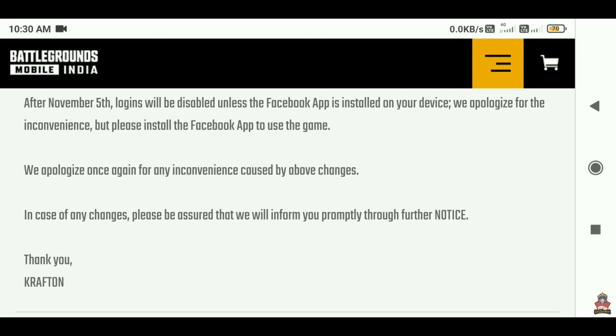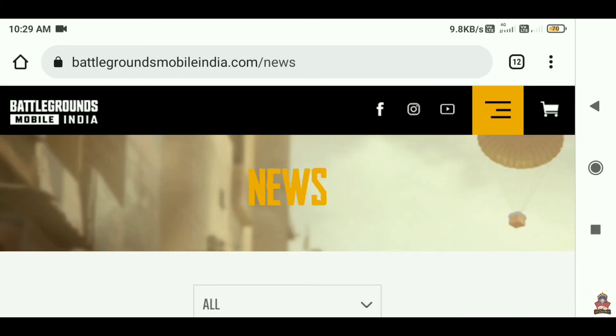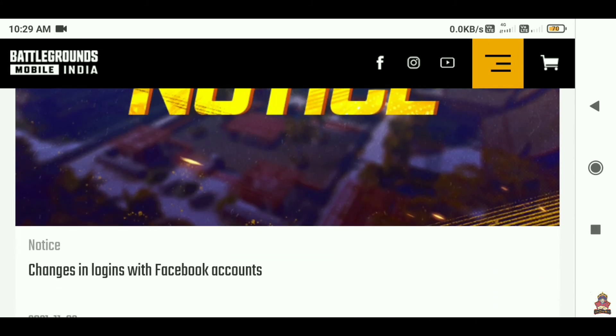But if you have the Facebook app on your phone, then you can log in. This is officially confirmed — if you have the Facebook app installed, you can log in to your BGMI account successfully.